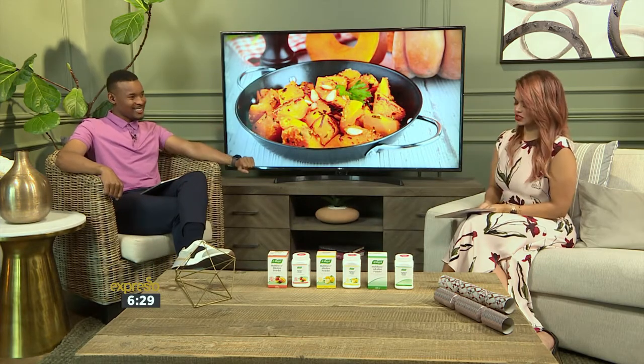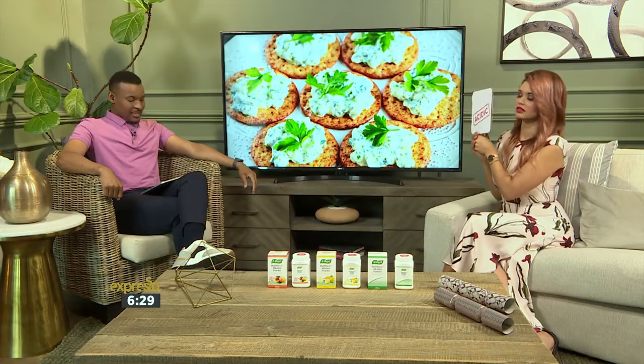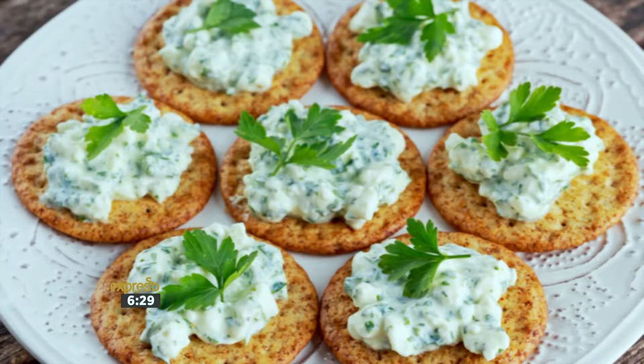And cottage cheese. Cottage cheese — I feel like that's acidic. Yes, correct. Acidic. Cottage cheese served best on crackers. Not a bad dairy compared to others on the chart. It's got a pH of 5.